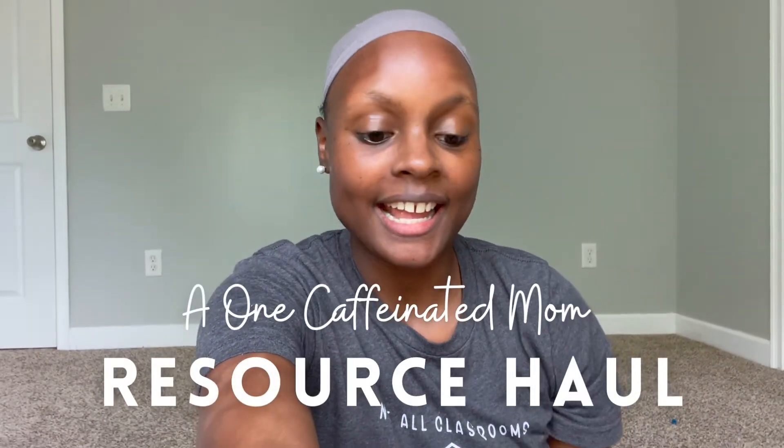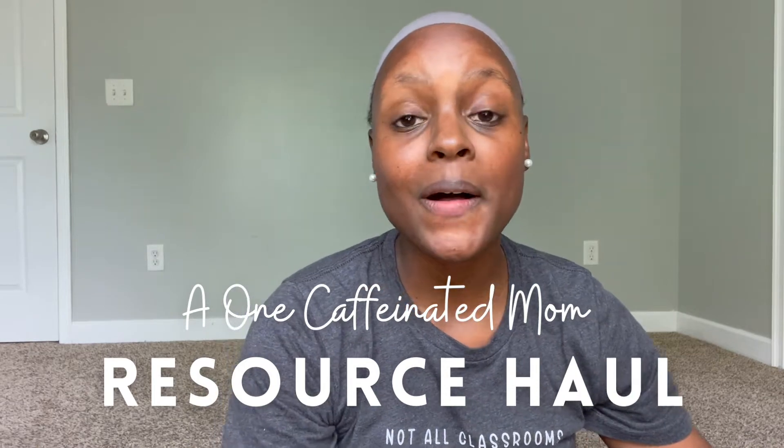I am so excited for today's video, which is all about science — all the resources and the curriculum that we will be using for science. For our homeschool, we do science all together, so I do consider it to be a family subject. And this year is the first year where we are taking more of a structured approach to science.